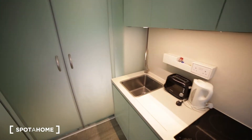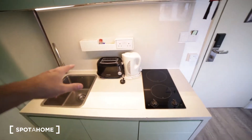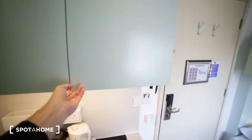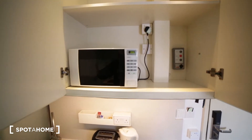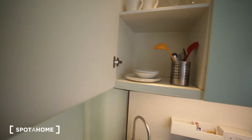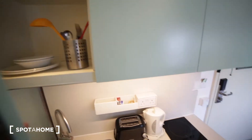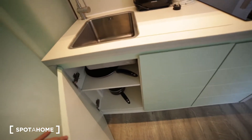Here we have a small kitchenette with a sink, toaster, kettle, and electric stove. Here we have some cupboards and a microwave where you can store your food. You also have glasses, mugs, plates, and some cutlery, plus more space underneath where you have some pots and pans.